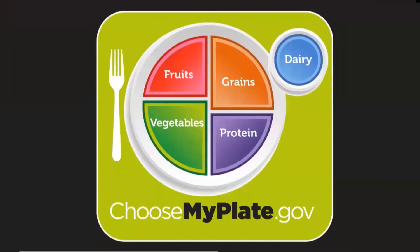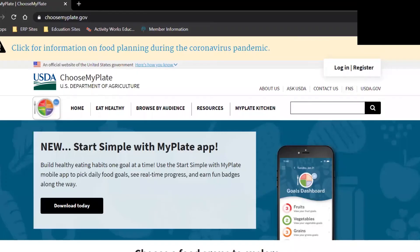Remember, we want to make small changes, eat a variety of foods, and aim for getting three food groups in every meal. You can use MyPlate as a guide or go to choosemyplate.gov, where you can get more resources or download the new MyPlate app.